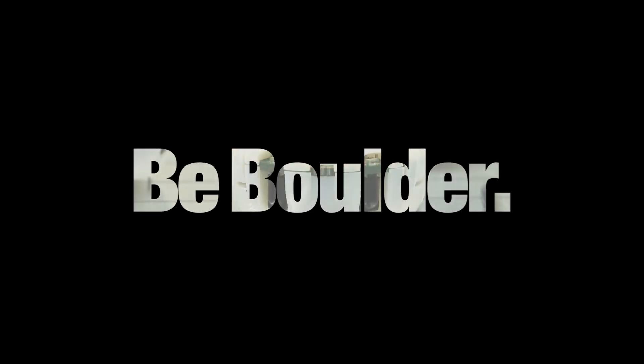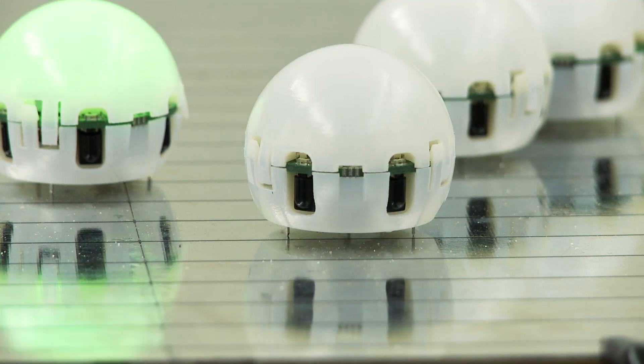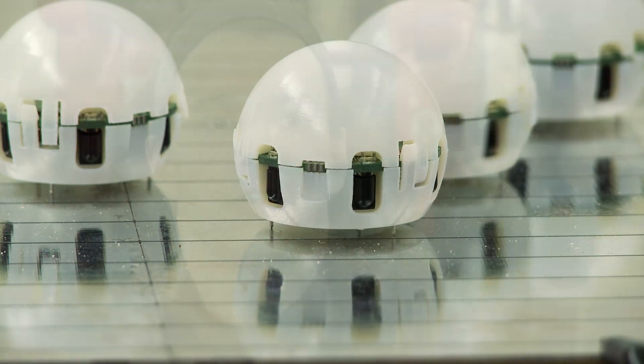Swarm robotics is trying to get a group of small, cheap robots to accomplish things similar to animals. There's a lot of biologically inspired stuff in what we do.